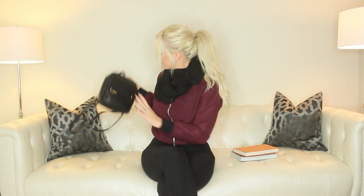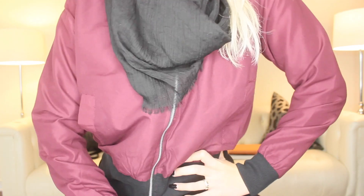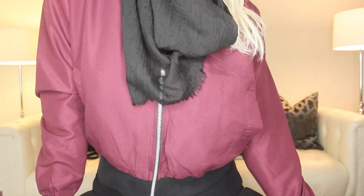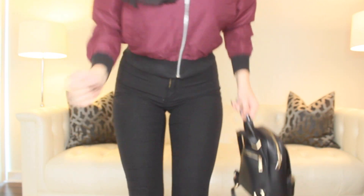This last outfit is a super cute one to wear during fall. It's a simple maroon bomber jacket paired with a scarf, some jeans, and once again some sneakers — and you automatically look so cute. This is a perfect outfit to wear when it gets colder. Thank you guys so much for watching. I hope you enjoyed this video and I'll see you next week!